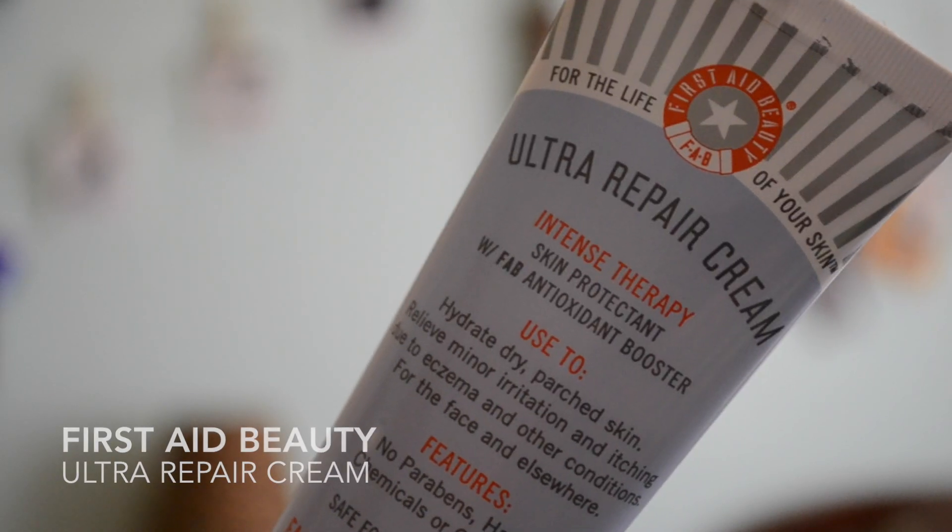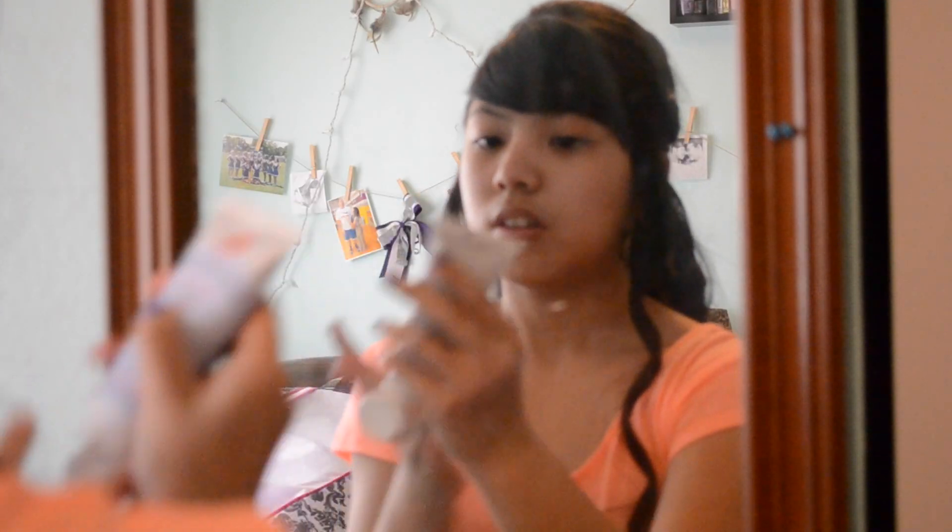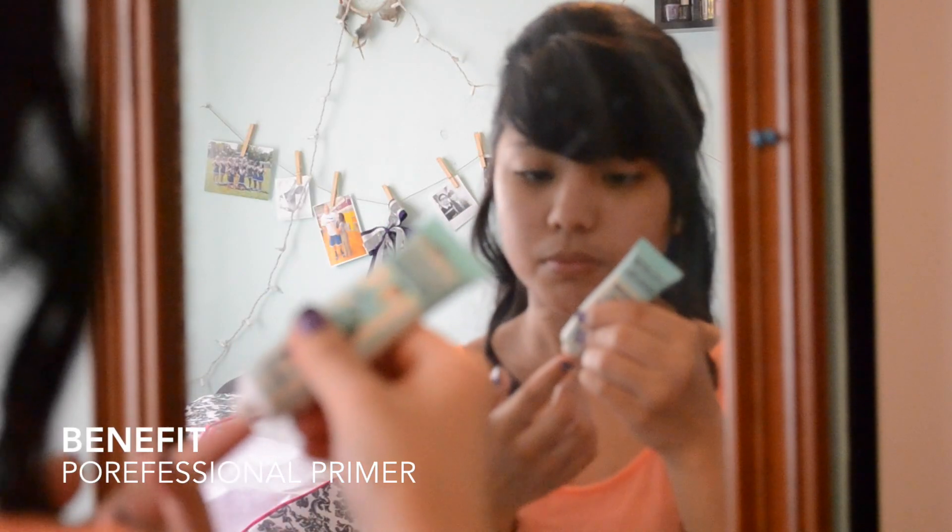I first used the First Aid Beauty Ultra Repair Cream to moisturize my face and get it ready for the makeup. I then used the Benefit Porefessional Primer to prime my face.